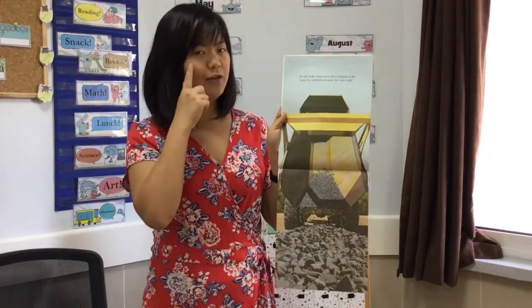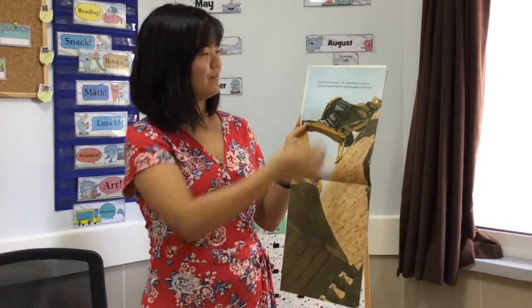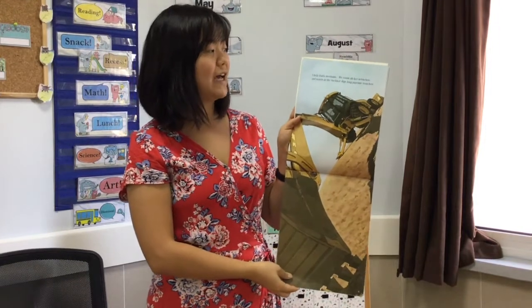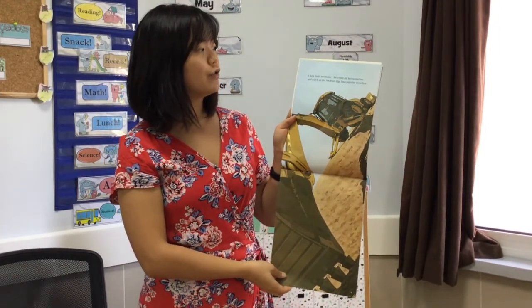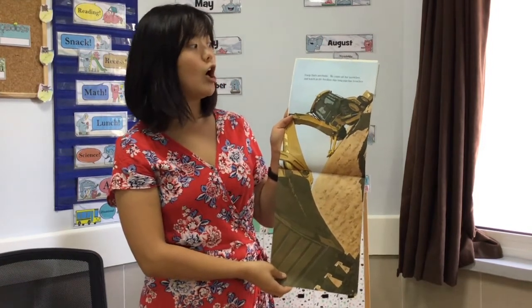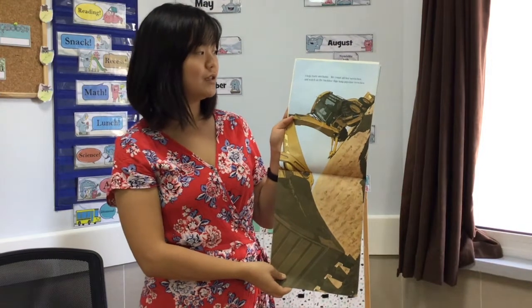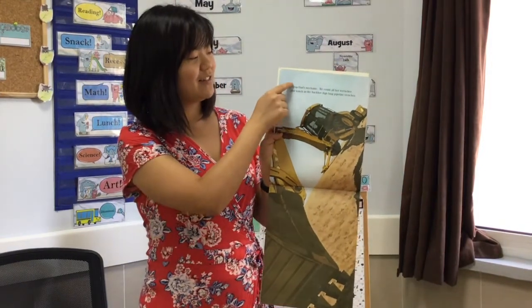Do you see a sight word for this week? I help Dad's mechanic recount all her wrenches and watch as the backhoe digs long pipeline trenches. Did you see our sight word? It's right there — I.